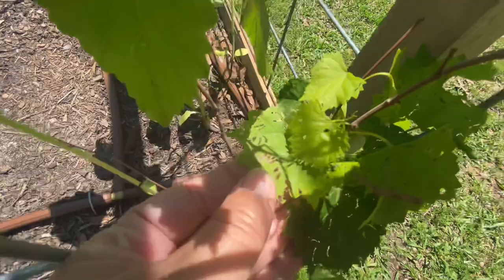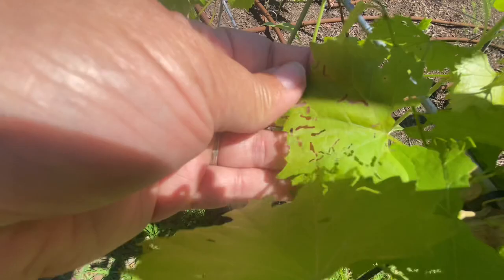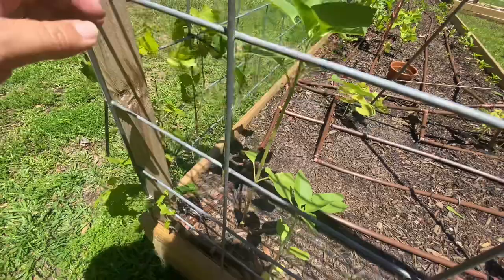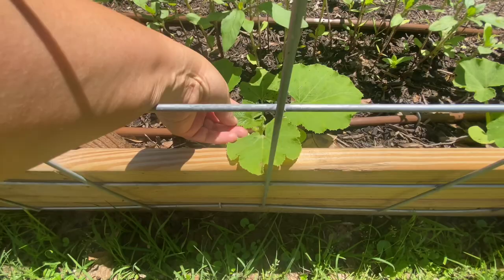Something is obviously eating my grapes — what's eating my grapes? I'll have to look at that. And look at this sunflower — this is the Russian mammoth. That's crazy, that's going to be a big one. And this is our flat white boar squash — it looks like a white pumpkin but flat. That is huge.